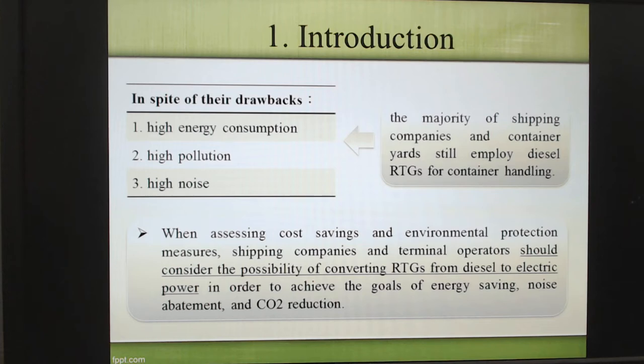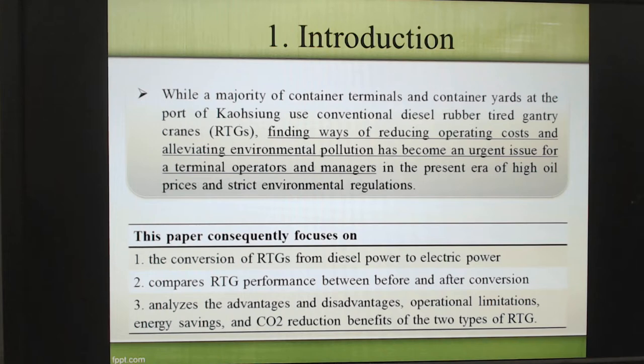So far, RTG has some problems. First problem is high energy consumption. Second is high pollution. Number three is high noise. Our purpose of this paper is focused on: conversion of RTG from diesel oil to electrified power; comparing RTG performance before and after conversion; and analyzing the advantages and disadvantages of operating noise limitation and energy saving CO2 reduction between the two types of RTG — diesel oil RTG and electrified power RTG.